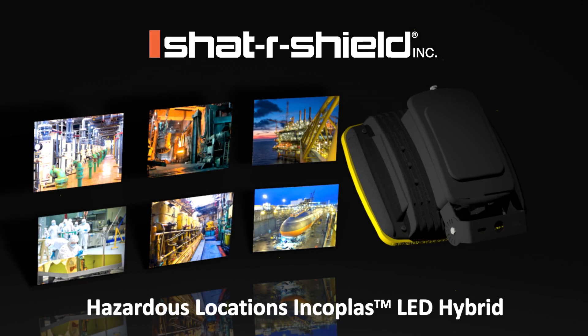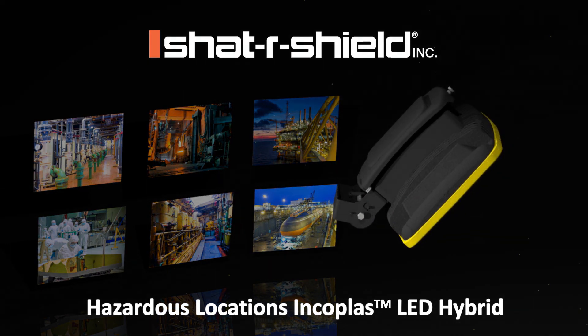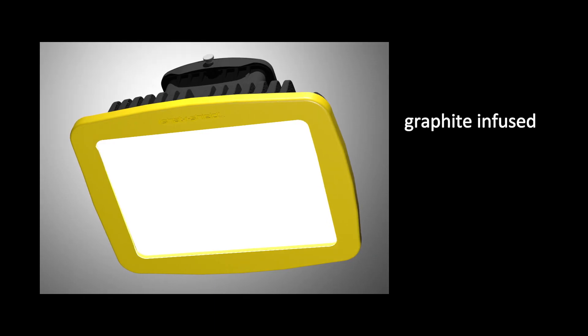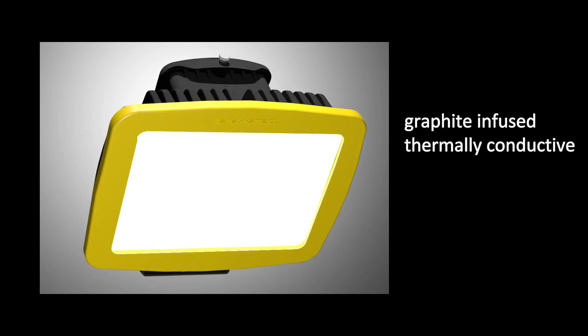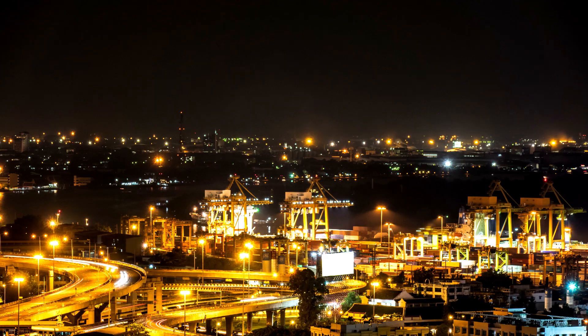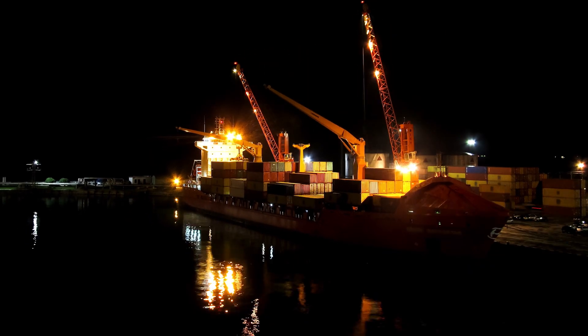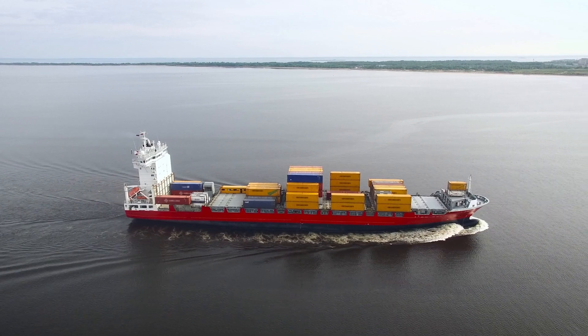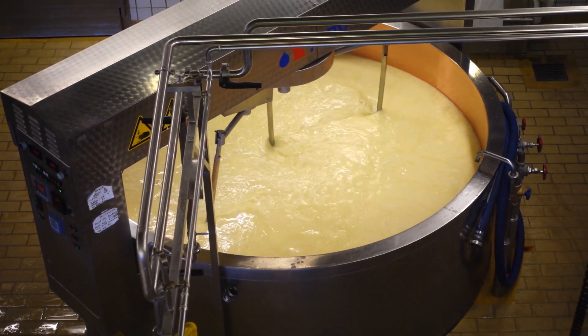ShatterShield's Hazardous Locations Incoplast Hybrid is the first classified LED lighting fixture of its kind. Designed with graphite-infused, thermally conductive engineered polymers, the Incoplast LED Hybrid is ultra-lightweight, corrosion-resistant, and can withstand prolonged exposure to moisture, dust, salt spray, and chemicals present in harsh environments.